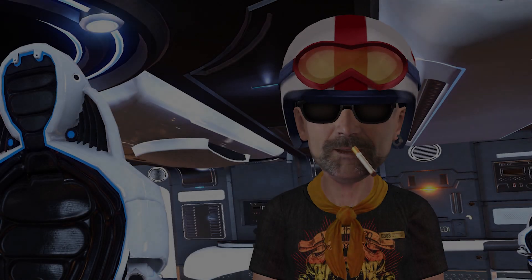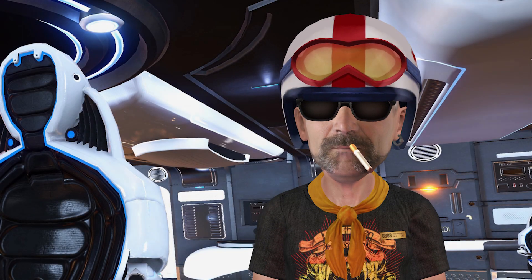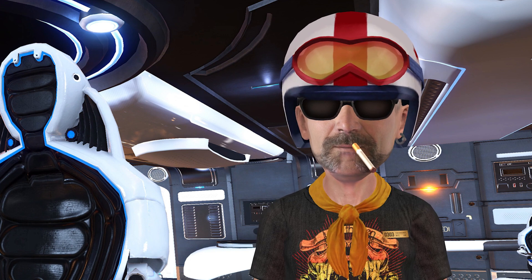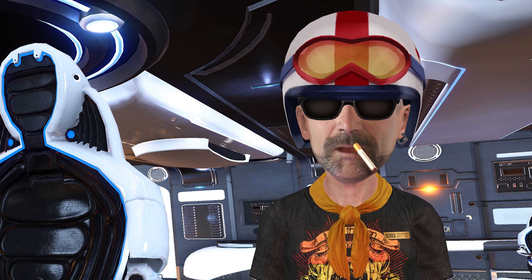Good morning, afternoon and evening to you. I am Commander Harlow Shapley and I'm here today to talk to you about ship navigation on planets.